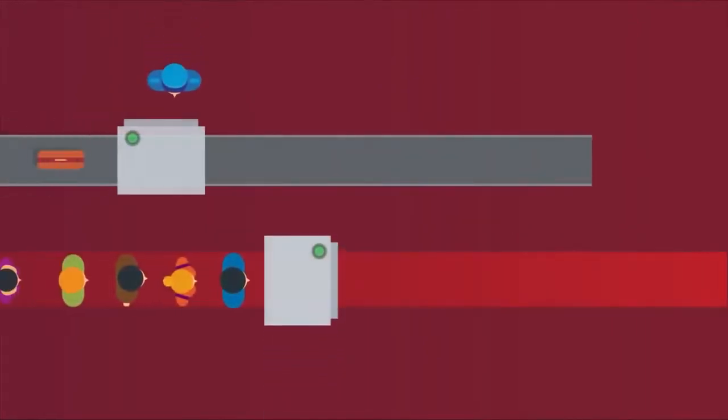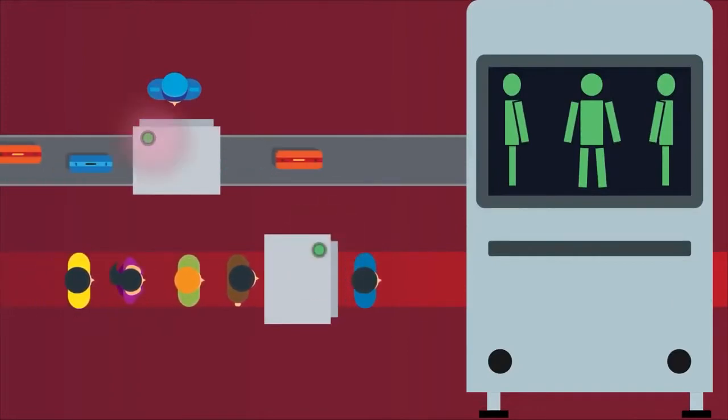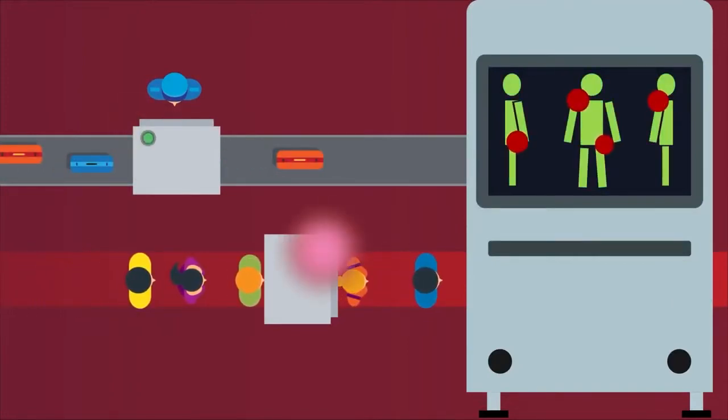Think of the role of IPS similar to how enhanced body scanners work at airports. An IPS can check for threats that can bypass the traditional controls of a checklist, just as a body scanner can find threats a simple luggage scan will not.